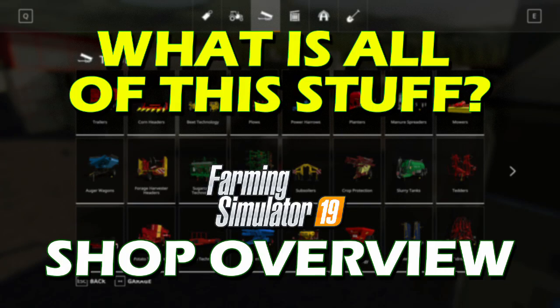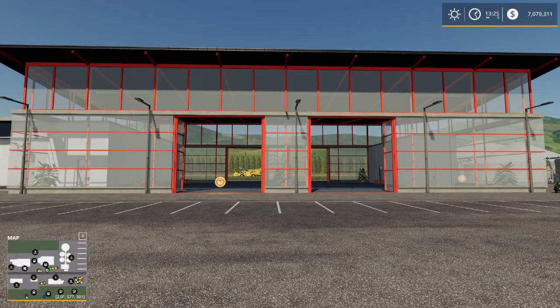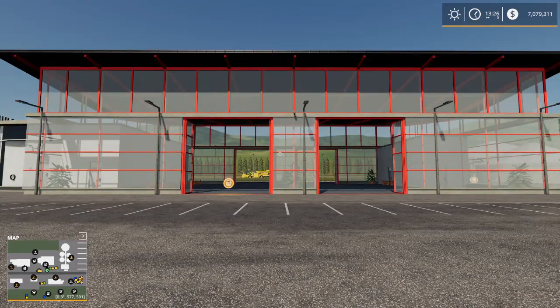Hello everyone and welcome to Harv's World where we are taking a look at the shop. I've had this request many times in the past. Two people who have mentioned it to me recently are Eric Kuntz and Wet Coaster, a guy who calls himself Wet Coaster. They've both asked me to go through the shop and explain what all of this stuff does.